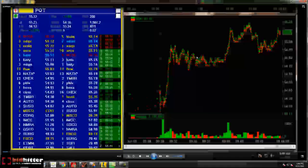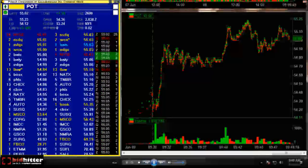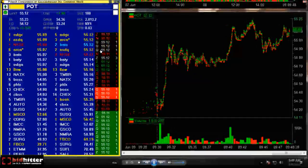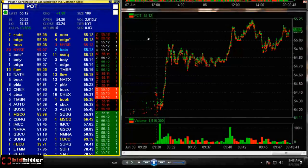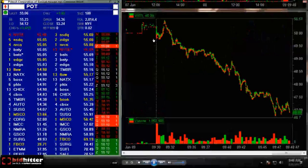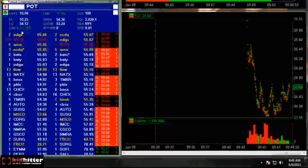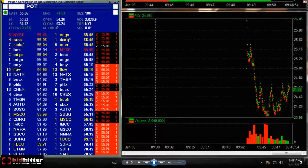So right now it broke out — let me fast forward the tape to the 55 level. It's at 55.12 on the bid, about a 2 to 3 cent spread. So far it's a strong stock, up 3.5%. Corn was hitting limit up — very strong. It's something I want to be long.